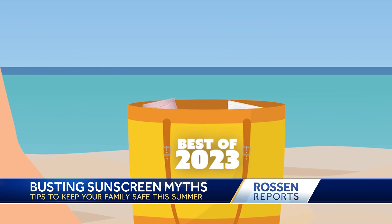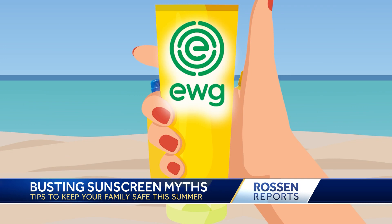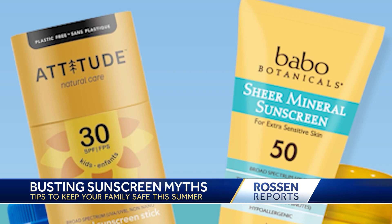The rankings are out. Consumer Reports says these lotions are the best for 2023: Coppertone Water Babies and La Roche-Posay. The best sprays are the Trader Joe's brand and Neutrogena Beach Defense. If you want to go chemical-free, the Environmental Working Group says Attitude and Bobo Botanicals are at the top of the list.